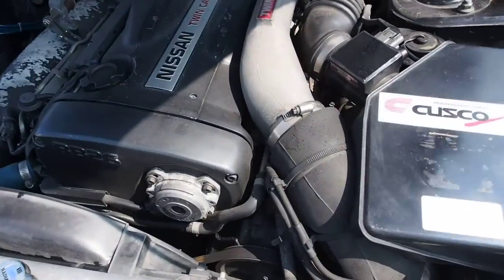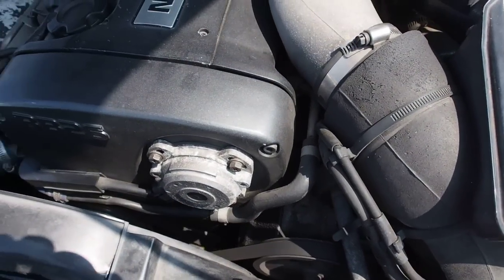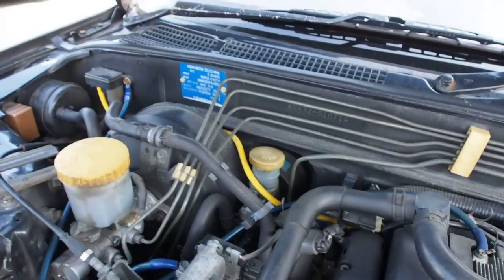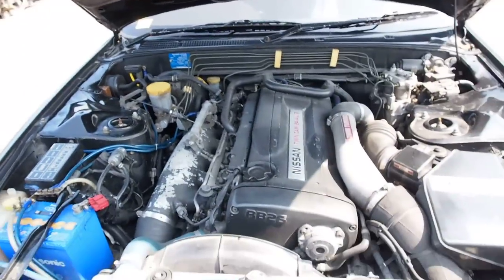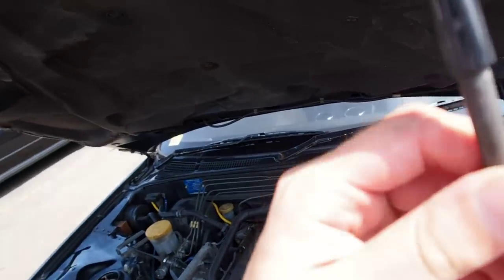There is a leak coming from here. Clutch fluid looks normal, brake fluid looks normal. Aftermarket horns. So let's lower the hood.